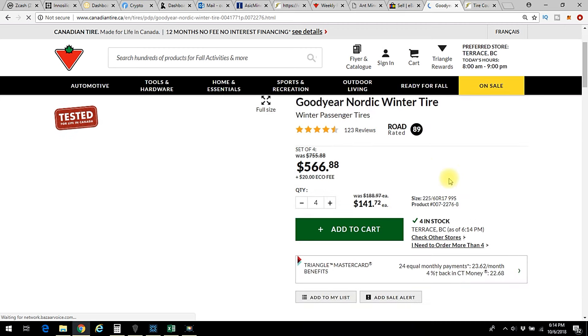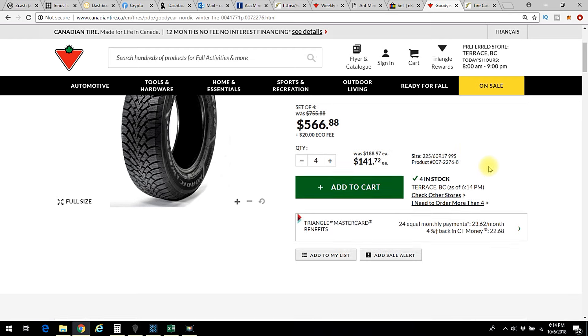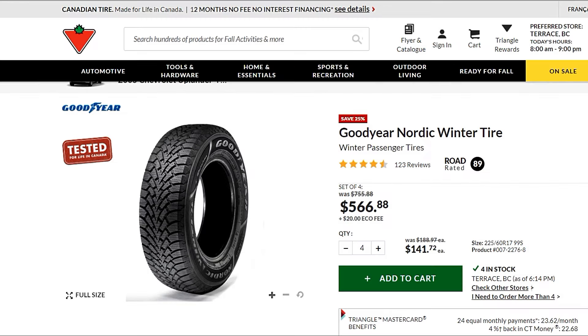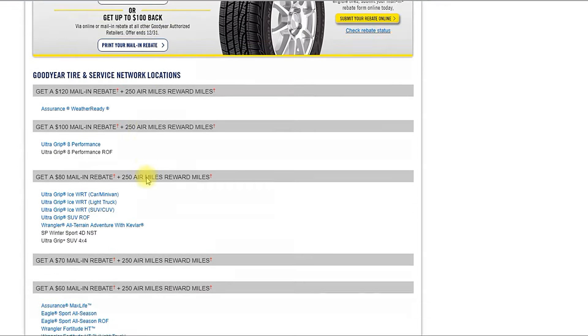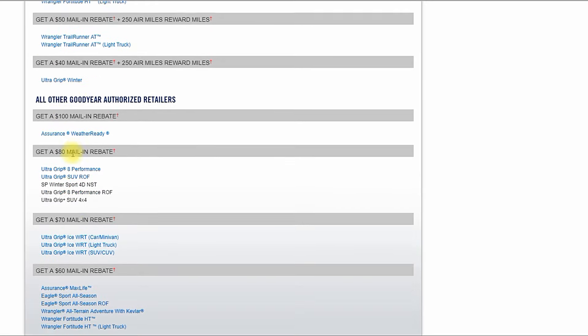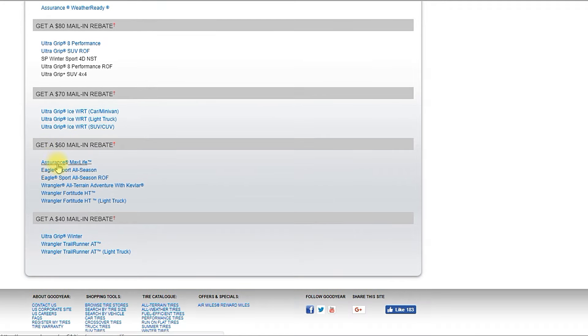If you click 'view details' or anywhere else around here it doesn't actually tell you how to get the rebate. But when they advertise the rebate for that week there's a button that says 'price after rebate' and that is clickable. It takes you over to goodyear.ca — and you start looking for your tire. It's a $60 rebate. I don't see Nordics here — scrolling down — and Nordic tires are not listed.